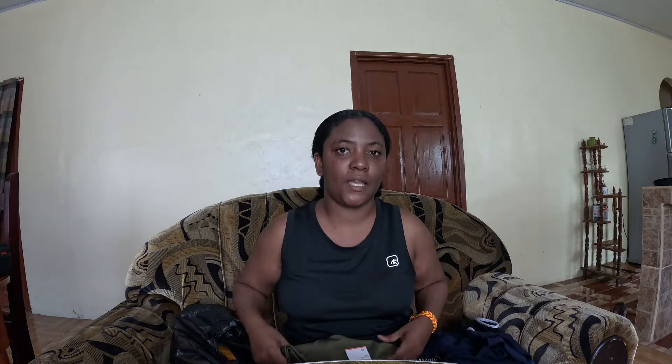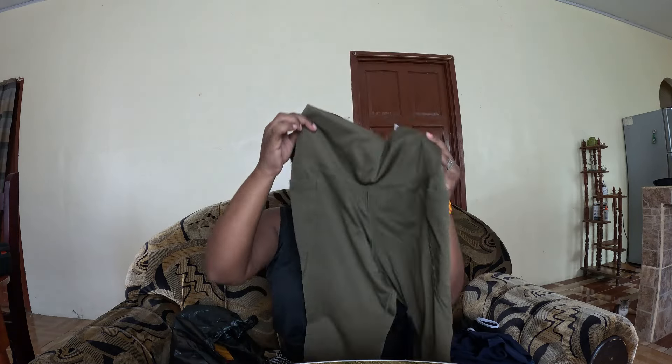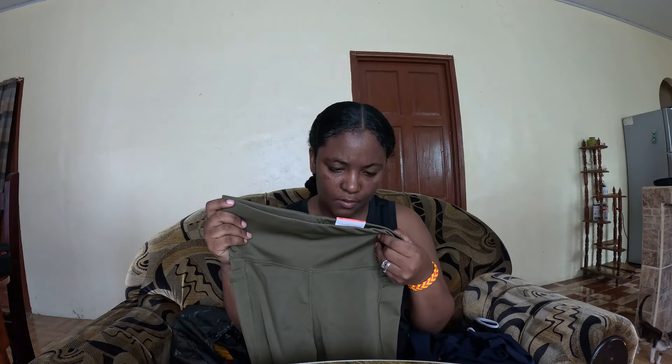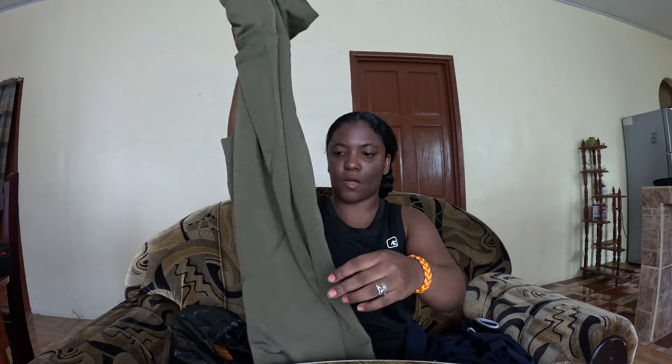With the same style, I also got a green one — look at that, guys! This one has the same pockets on the sides again, and it also says grande high-rise. Does grande mean large? I'm not sure, but it's so stretchy — it looks like it can pull everything together. It's so nice.